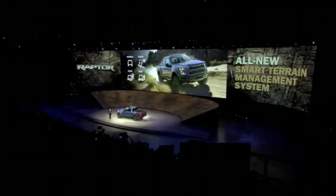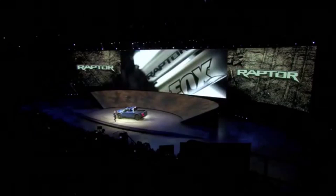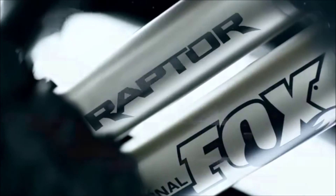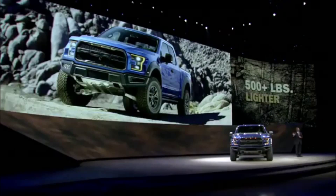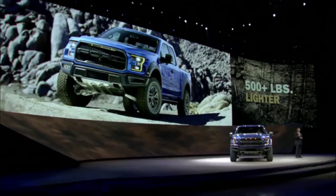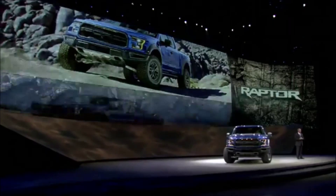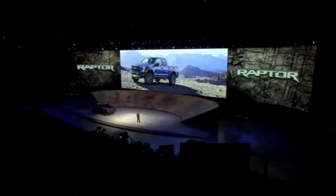Now in terms of most capable, the standard Fox racing shocks are larger and provide more wheel travel than ever before. Plus, the 500 pounds we saved versus today's Raptor through innovations like the new high-strength aluminum alloy body helps the all-new off-roader glide over tough terrain.